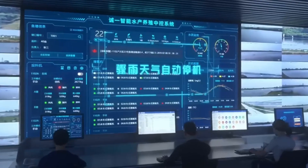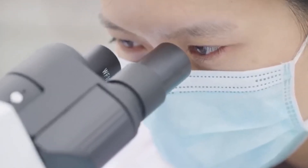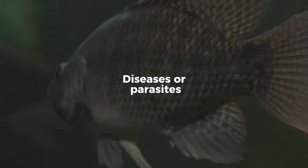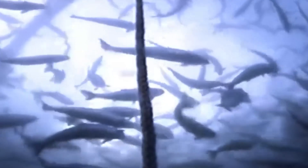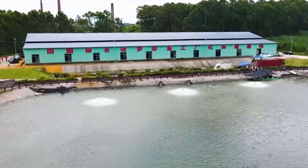As the salmon grow, farm operators regularly check fish density, monitor water quality, and run health inspections to catch diseases or parasites early. Some farms even use cleaner fish, like wrasse or lumpfish, that swim with the salmon and eat sea lice, acting as a natural form of pest control.